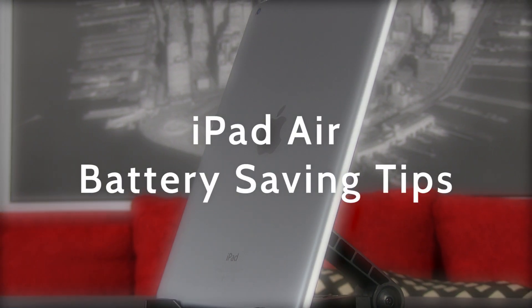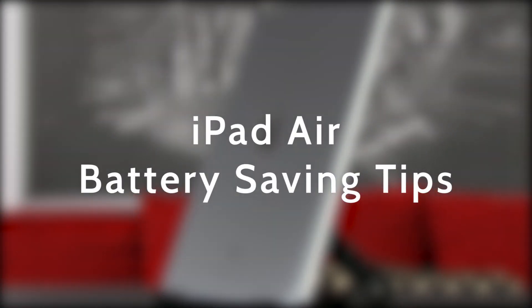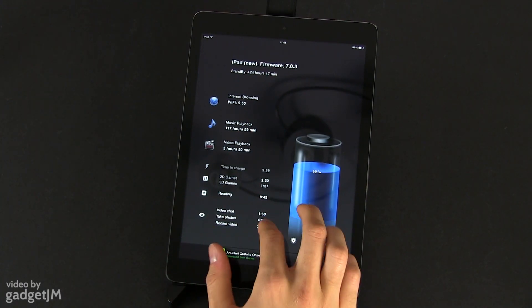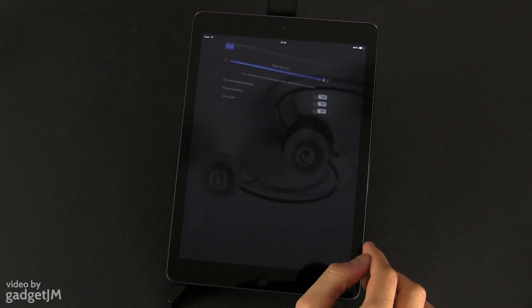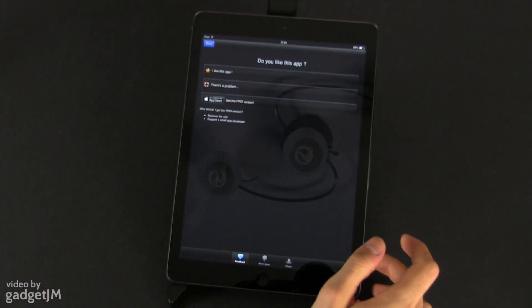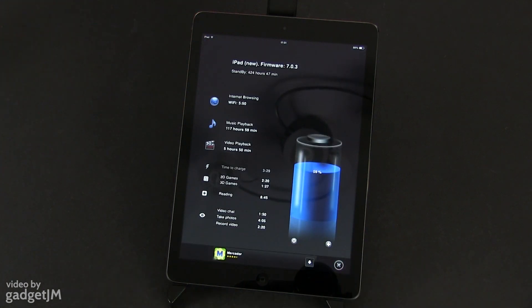Hey everyone, Mike here and in this video I'm going to tell you a few simple methods to increase the battery life on your iPad Air. As you might know already, Apple put a smaller battery on their latest tablet than they had on the iPad 4, but the entire thing is more efficient now. That's why it is still advertised to last around 10 hours on a charge in everyday use. By following these few tips though, you should get more out of it.